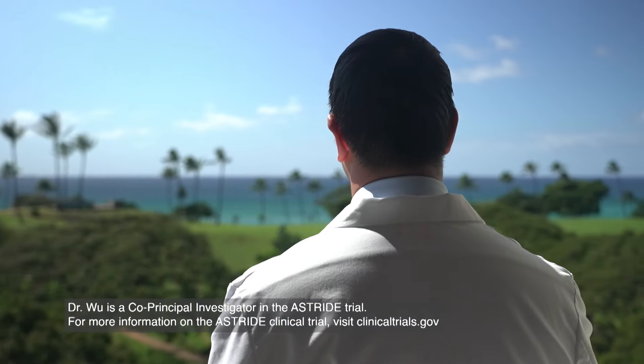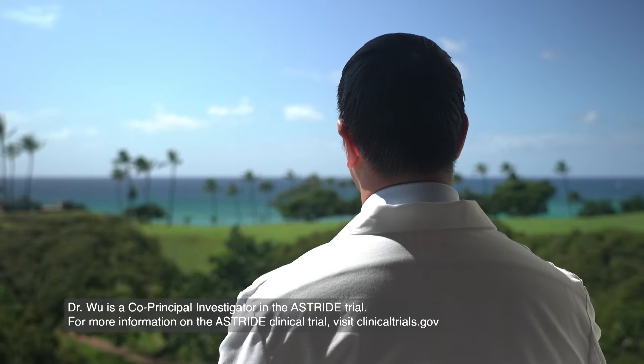Unfortunately, while most small cell lung cancer patients have an initial response, the majority recur and have resistant disease. When a patient has resistant disease, there are very few treatment options for them at this point. Clinical trials can help fill this void by finding new and better treatments for small cell lung cancer.